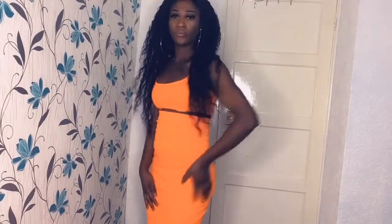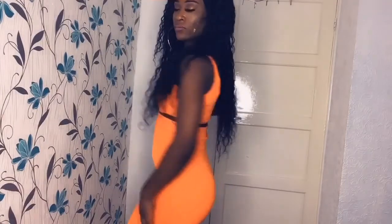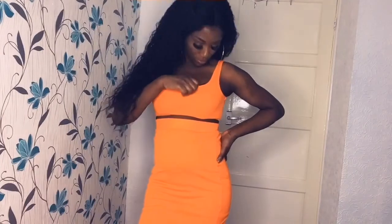So this two-piece, guys, is amazing. I don't really like two-pieces, but this is so cute and it's very affordable. I love this two-piece so much.